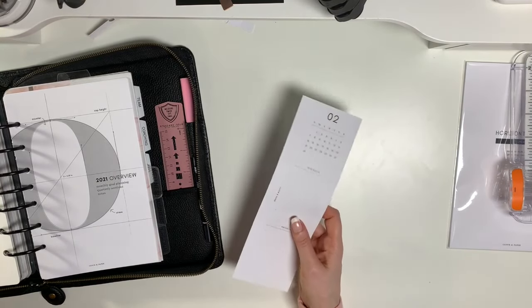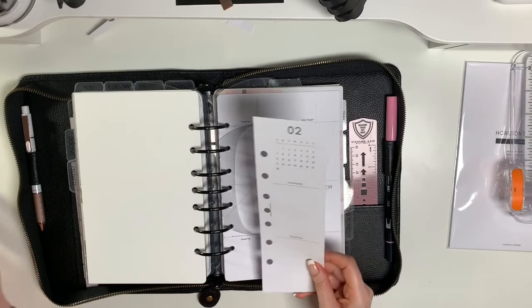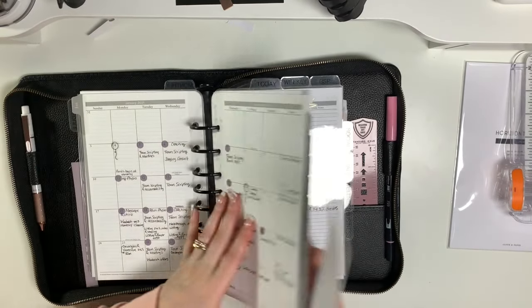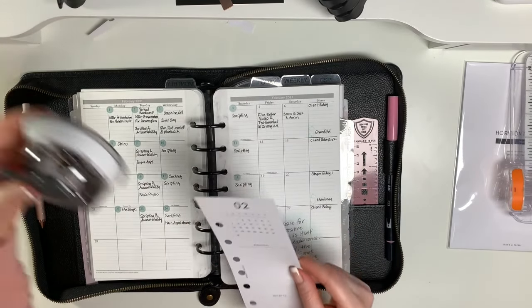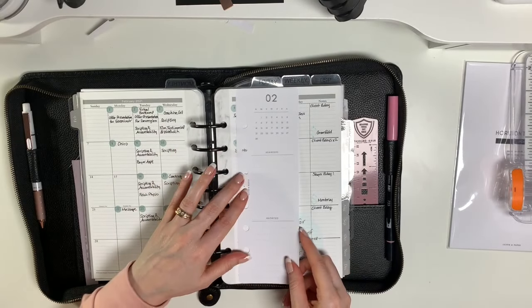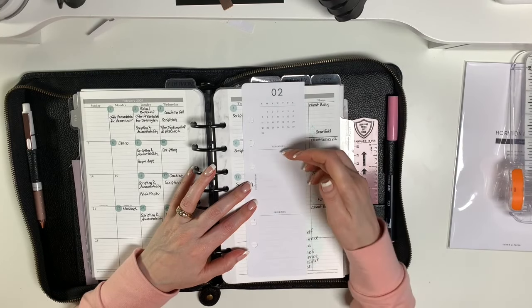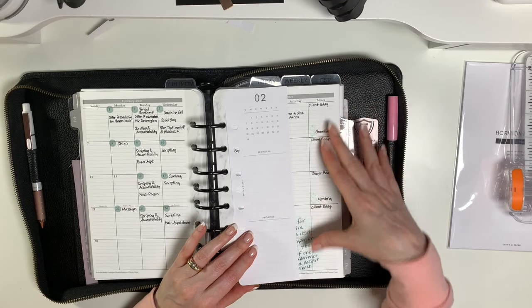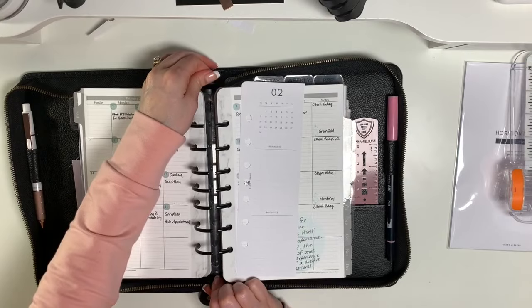Now this here is from my Cloth and Paper subscription box — it came with 12 of these, one for each month of the year, to go in the monthly section. What I'm going to use this for is to write down my priorities — which is what my goals are for the month — and any reminders, because I use that note section to document when I have closings and when I have client birthdays as reminders to send out my birthday cards. So that will go there and I'll have that to refer to all month.